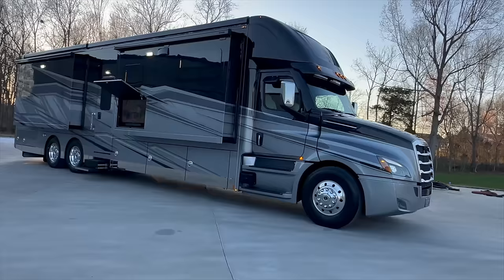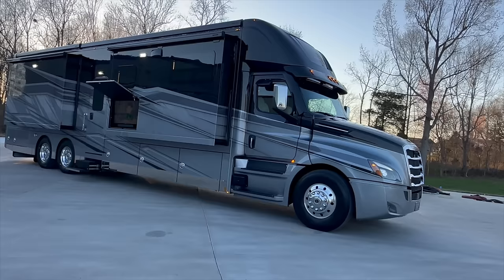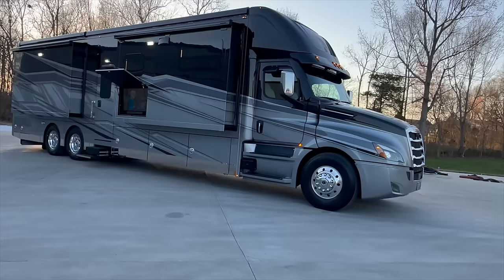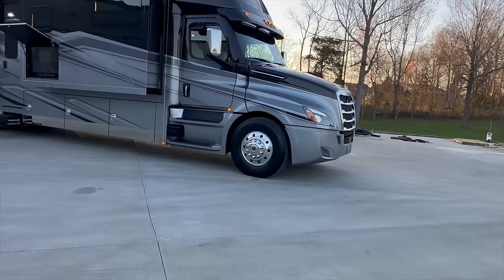Four slide outs, two on each side. It also has the big mid-bath with the double vanity sink — his and her sinks in the middle of the coach, one big bathroom, big tiled shower. This coach is really set up for a couple. It's got theater seating up in the front, as you'll see when we go inside. We could always switch the theater seating out and put a sofa in, but it's really set up for a couple — very, very neatly laid out.